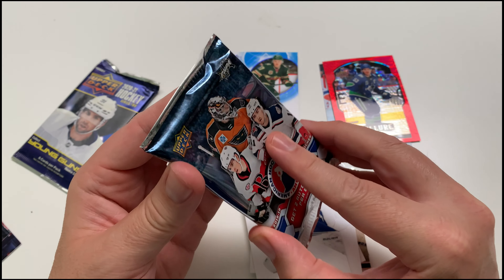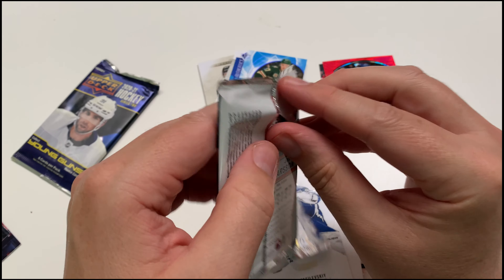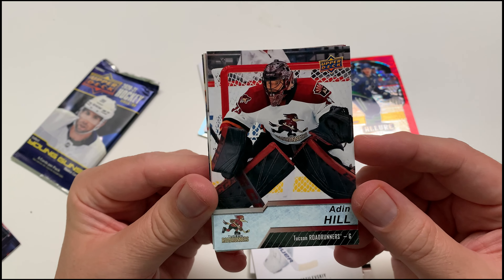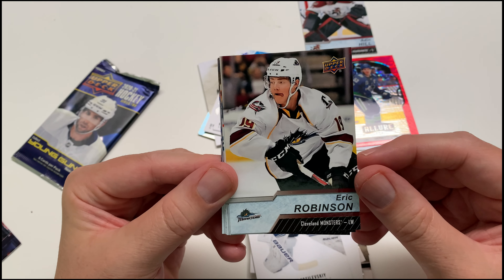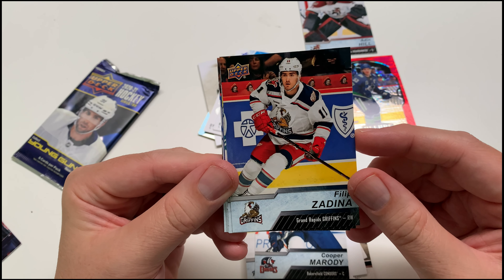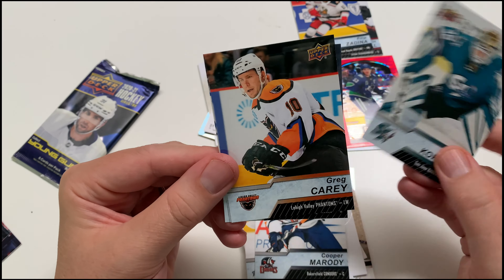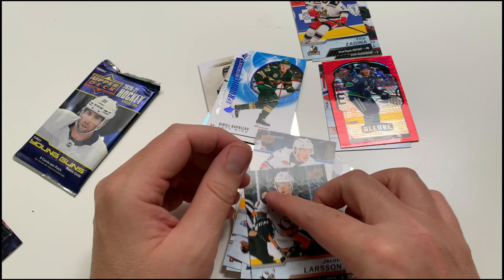Now the AHL pack — 2018-19 PHPA pack. See if I recognize any names who've graduated to the NHL full-time. Aiden Hill — wow, is that a rookie card? Because he is the goalie now for the Vegas Golden Knights in the Stanley Cup Final — the goalie record. Interesting! Eric Robinson, Cooper Marody, Philip Zadina — yeah, from the Red Wings, supposed to be a hot rookie. Greg Carey, Lawrence Pilut, Jacob Larsson. Two cards I recognized there.